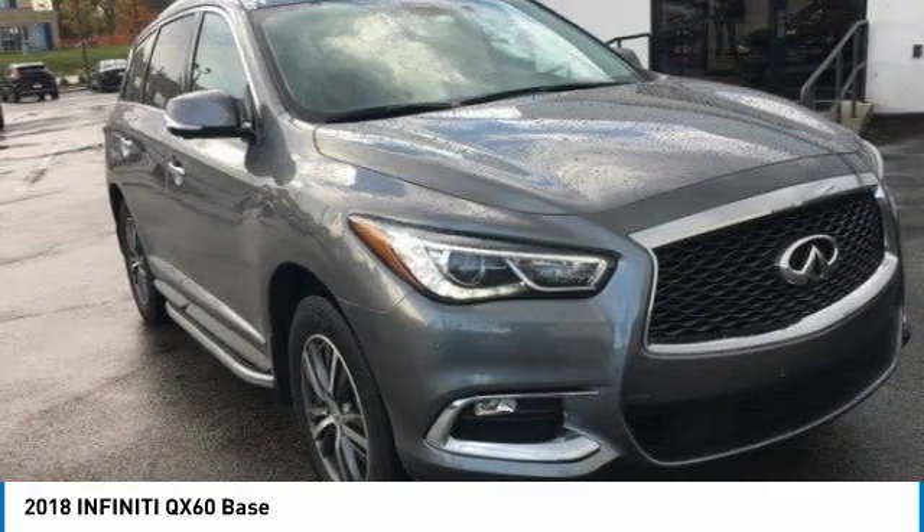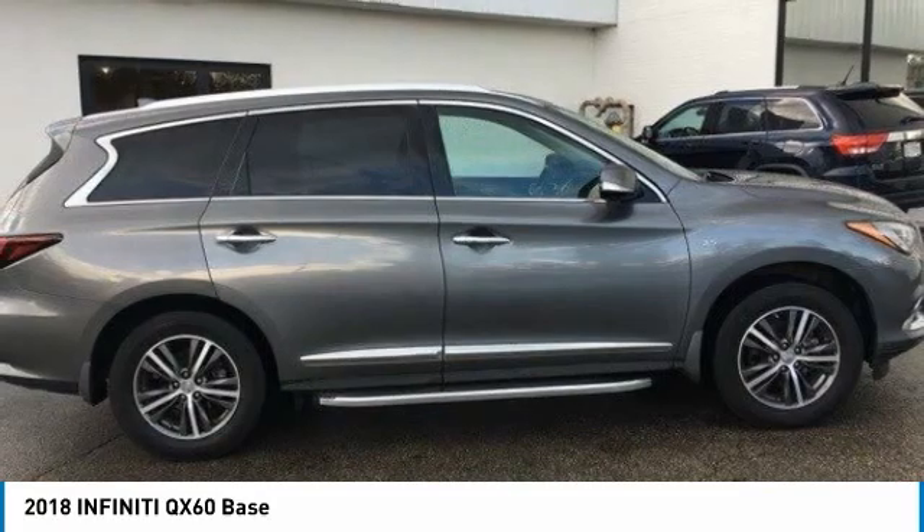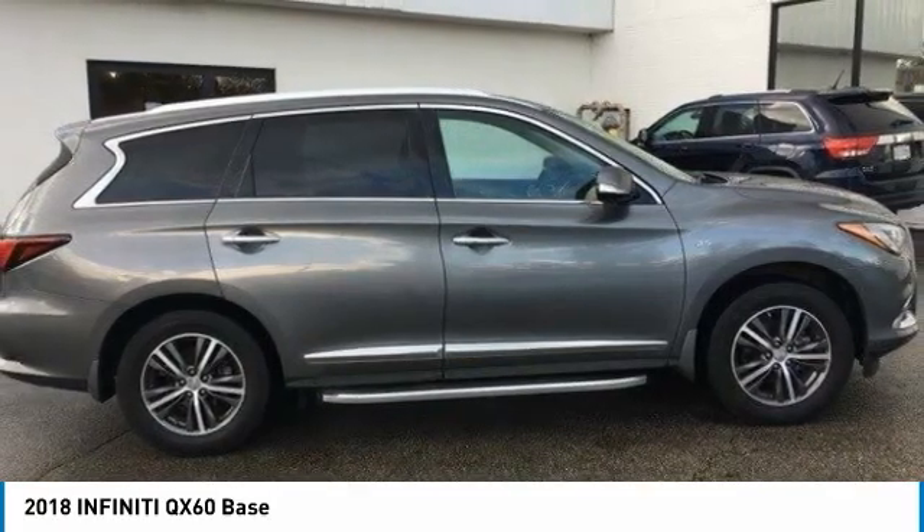In addition, the QX60 offers extremely high levels of safety, all with a sleek new design. This vehicle has less than 30,000 miles.